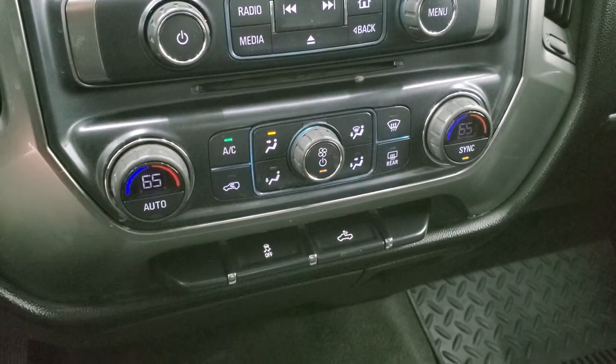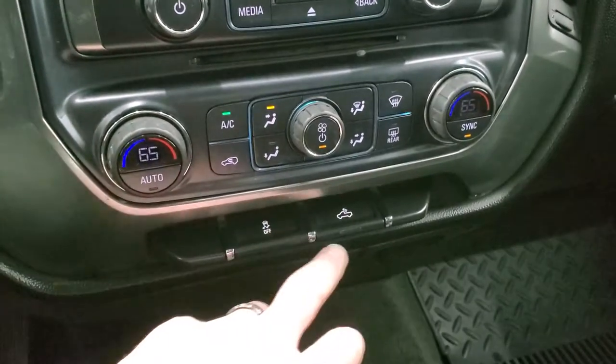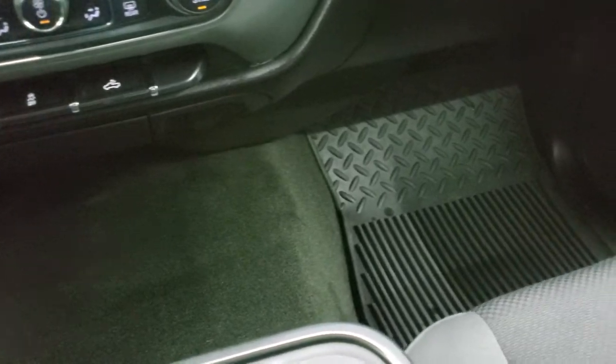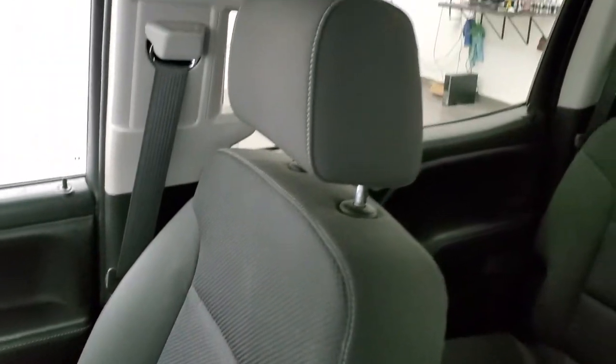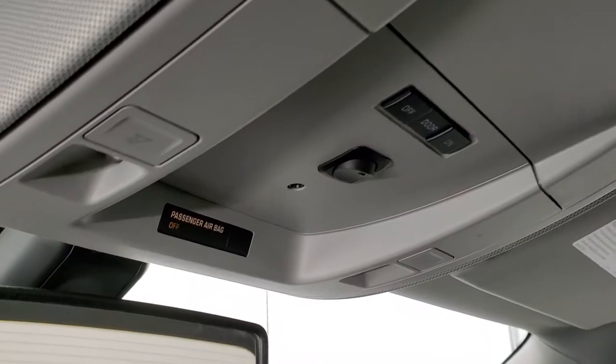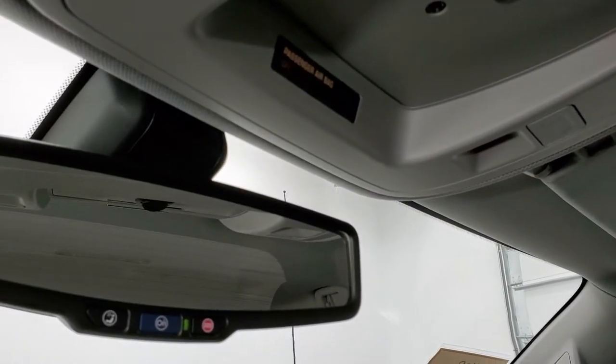It has dual climate controls and all the other climate controls, stability control, and a control for your cargo lamps. The carpeting and floor mats are in excellent condition. The passenger side seat is in great shape as well. It smells very clean inside this truck. The headliner is in great condition — I didn't see any rips or tears on that — and you do get map lights up there and OnStar capabilities in the rearview mirror.